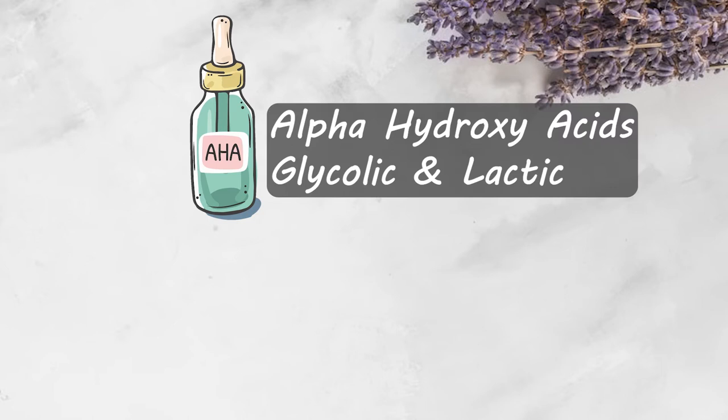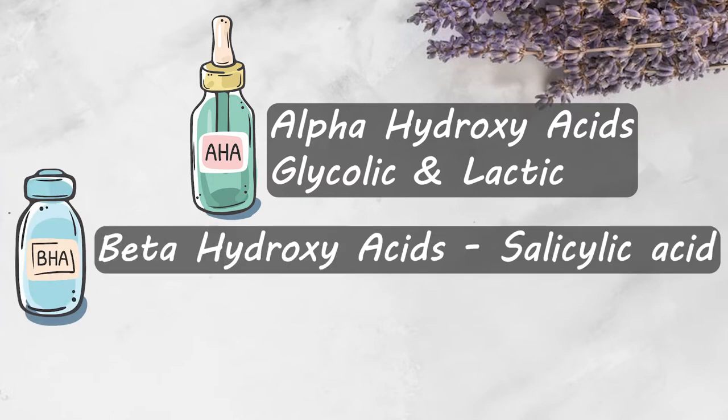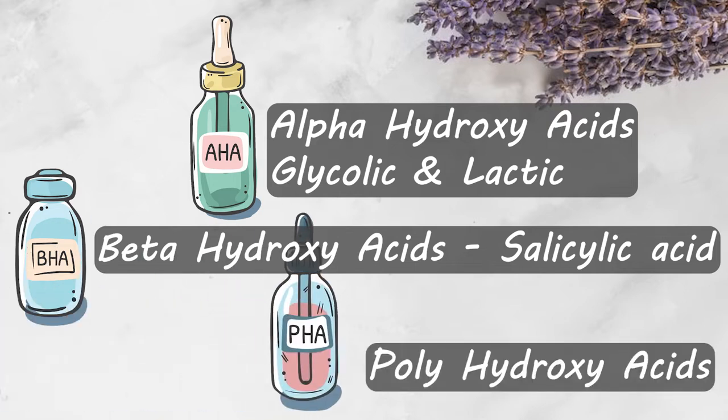AHA stands for alpha hydroxy acid, which includes glycolic acid and lactic acid. BHA stands for beta hydroxy acid, which is salicylic acid. And PHA is poly hydroxy acid.